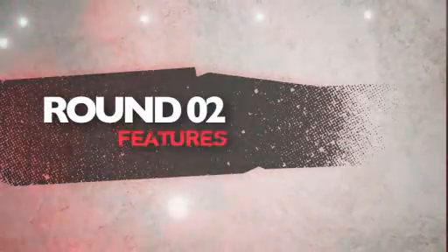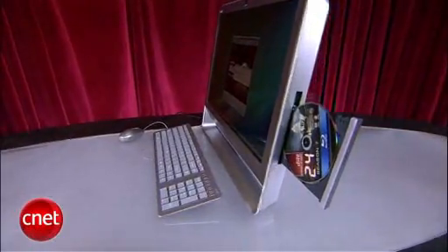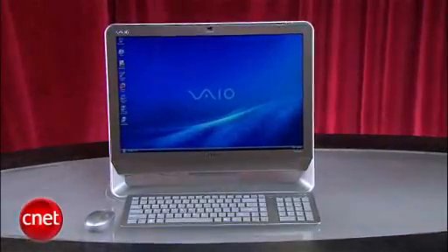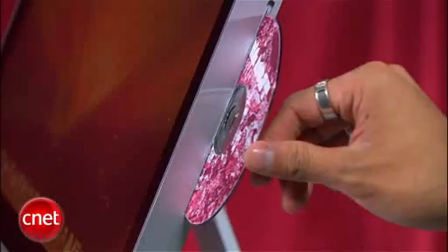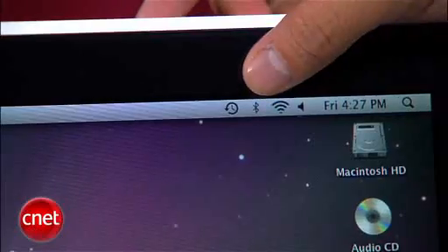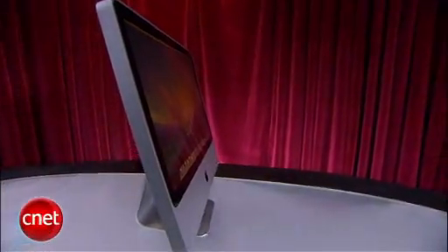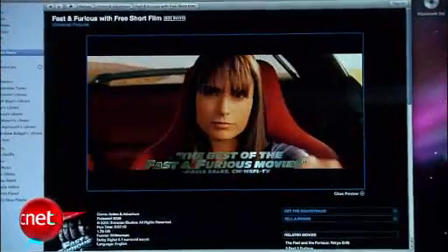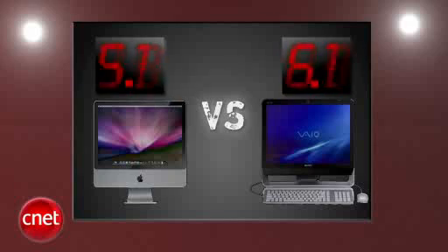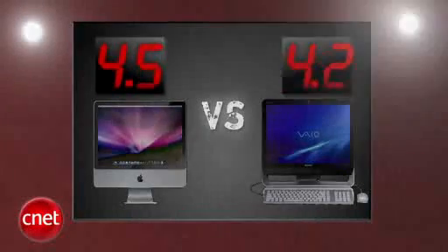Next round is features. Sony's bringing Blu-ray to this fight — it's the only all-in-one on the market to do so — plus you're getting twice the amount of RAM and a 500GB hard drive standard. The iMac has no Blu-ray, it has Bluetooth unlike the Sony, but with storage being so cheap, 320GB is pretty puny. Sure you could download HD movies through iTunes, but you can also do that on the VAIO. Sony throws a perfect blow with a five and the iMac gets a four.